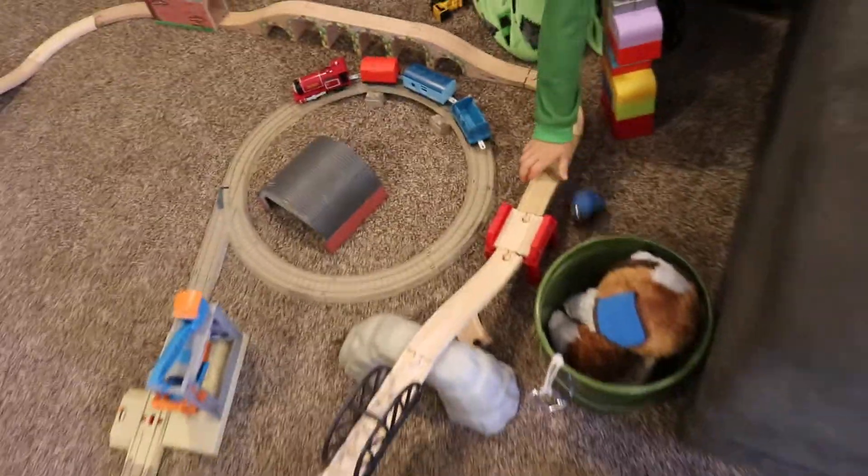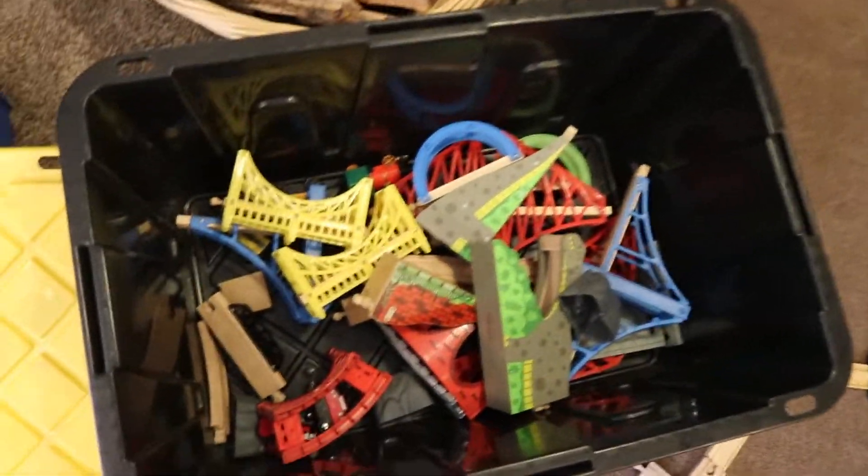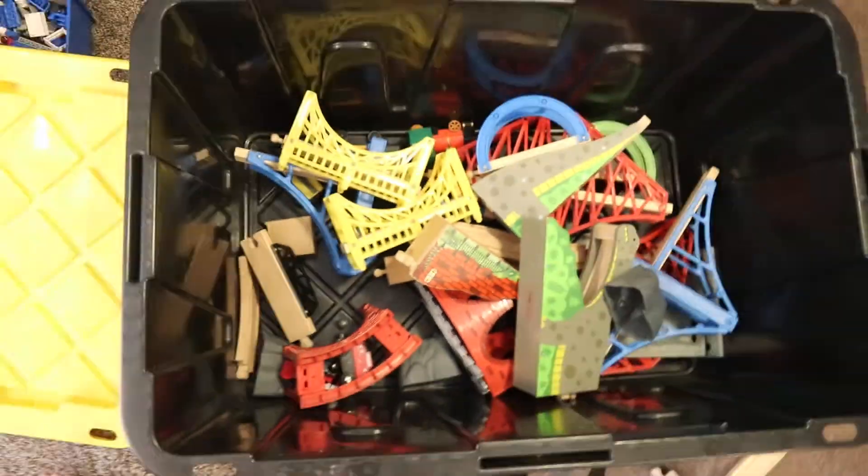So you've gone all the way around the track. Look at all these extra pieces you got, buddy. Those are the big pieces.